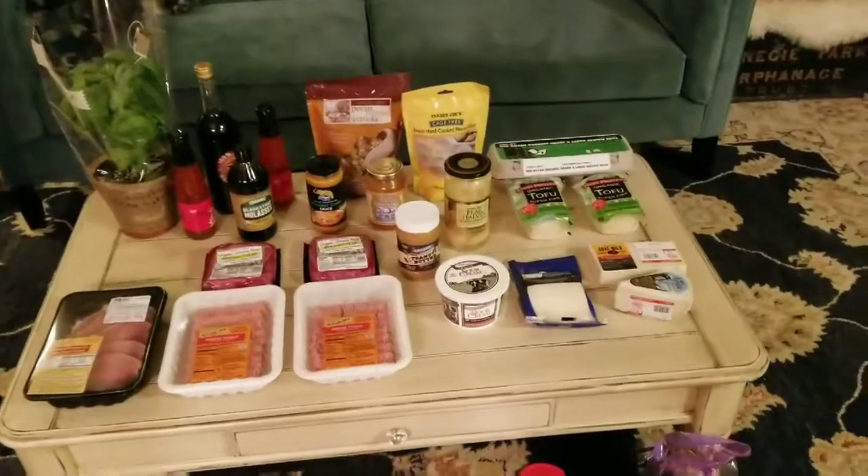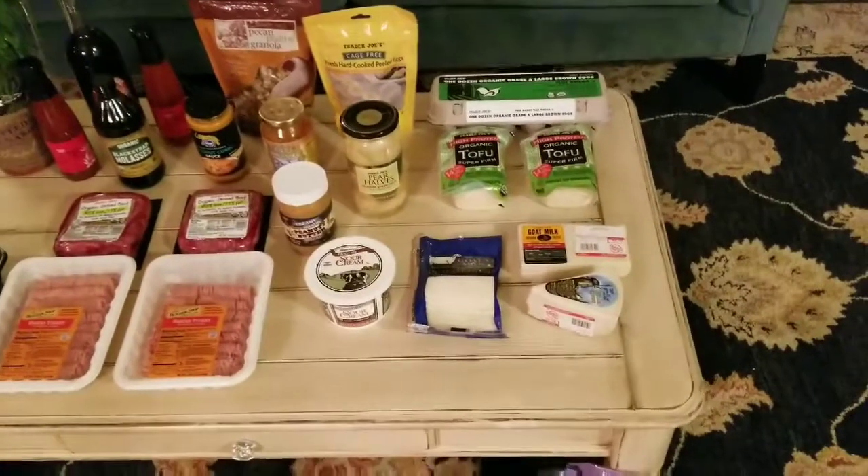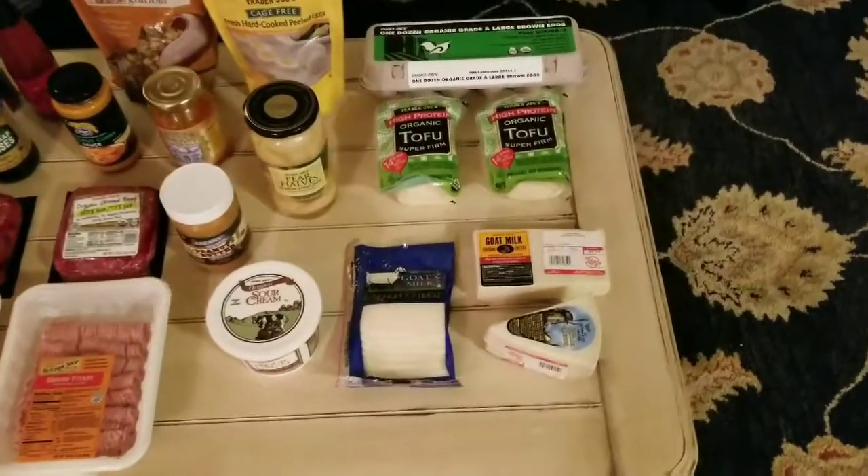I bought quite a bit of protein. We've got some ground turkey, some natural pork chops, some beautiful organic lean beef. We're going to do patty melts with later. I will do a cook with me.